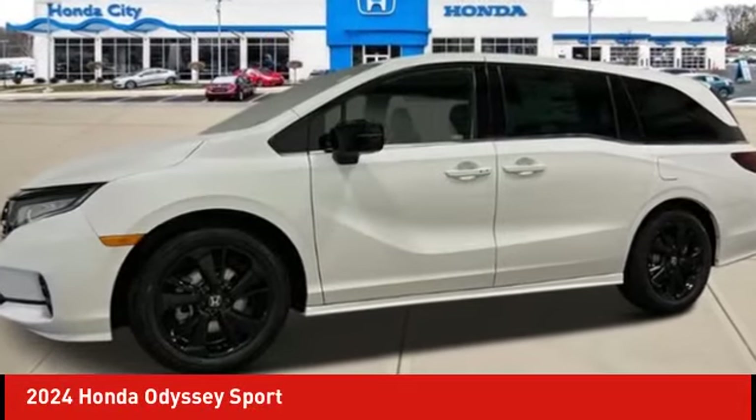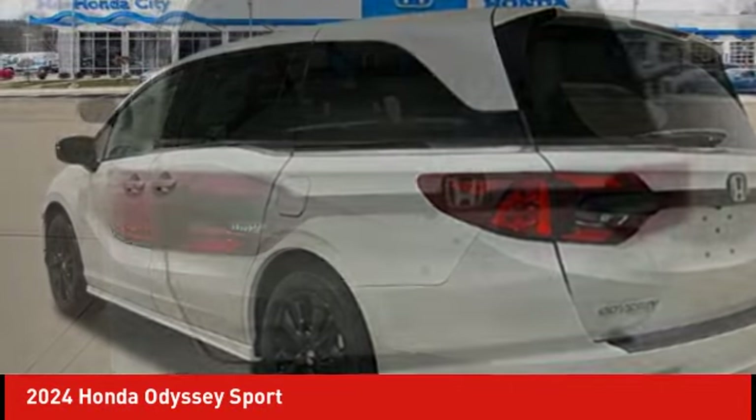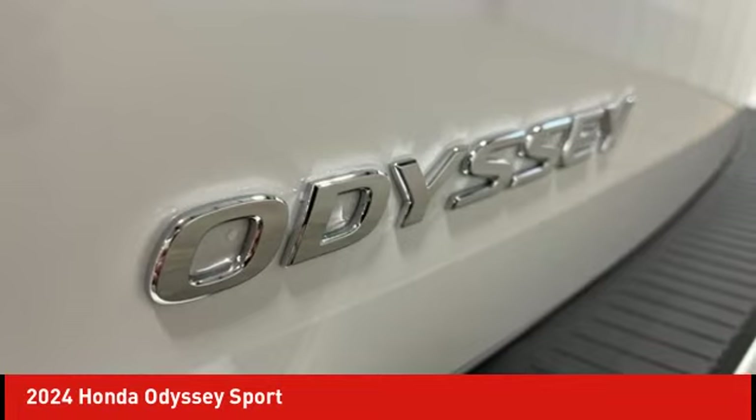Take a ride in the 2024 Odyssey. The Honda Odyssey is a showcase of distinguished style, captivating technology, and advanced safety features. A must for all families.